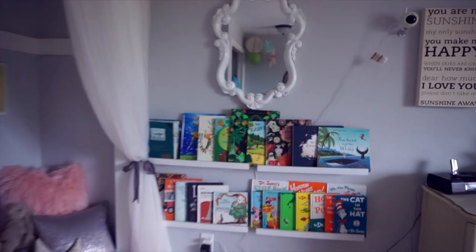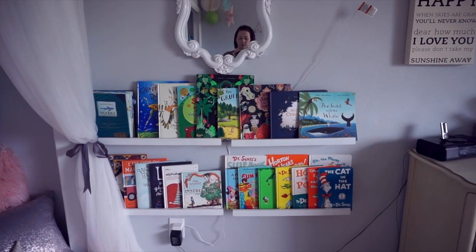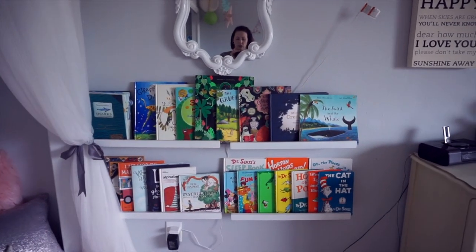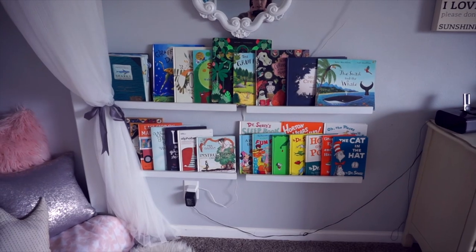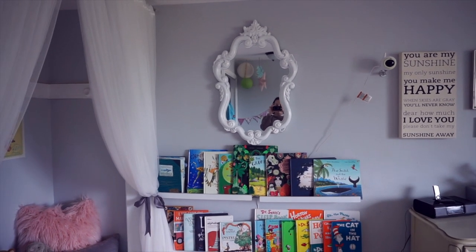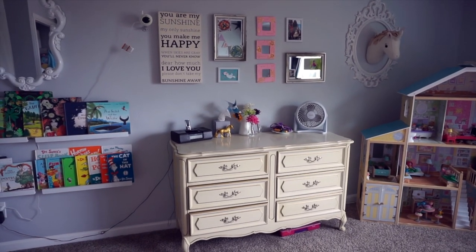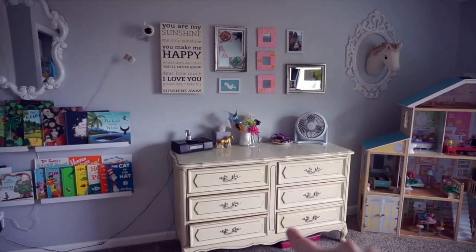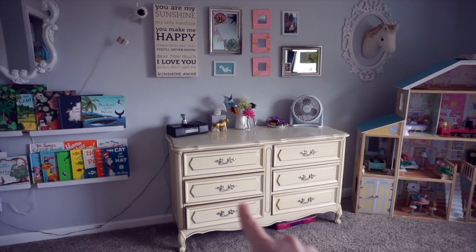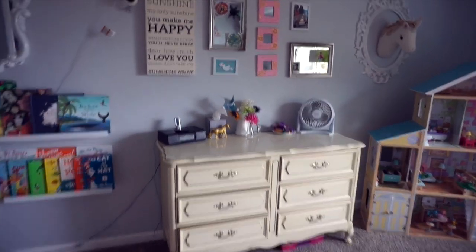These are her little books. I'm currently trying to figure out another situation for the books because she is starting to have a lot of them, so I need to find something I can do with them that doesn't involve them being flat against the wall. She has a lot of cute little books — she can thank her Auntie Angela for a lot of them. Auntie Angela is an illustrator and she knows all the good books. And this is her little mirror that I think I got at HomeGoods or something. Then we have her dresser, and literally everything here except for the little painted unicorn was in her nursery when we still lived in California. I just tried to reuse as much as I could.